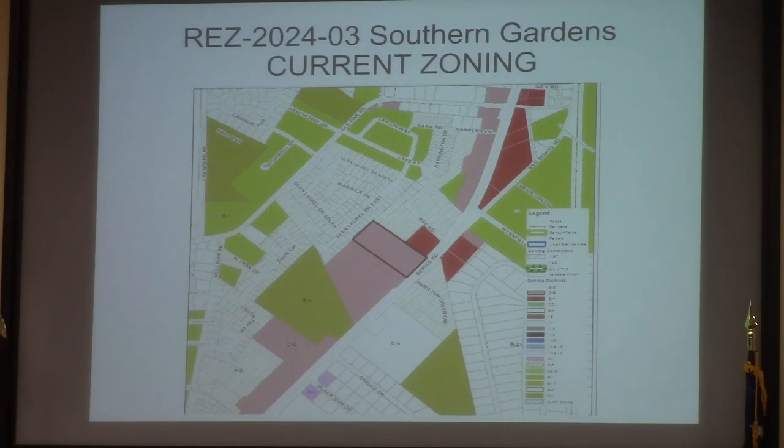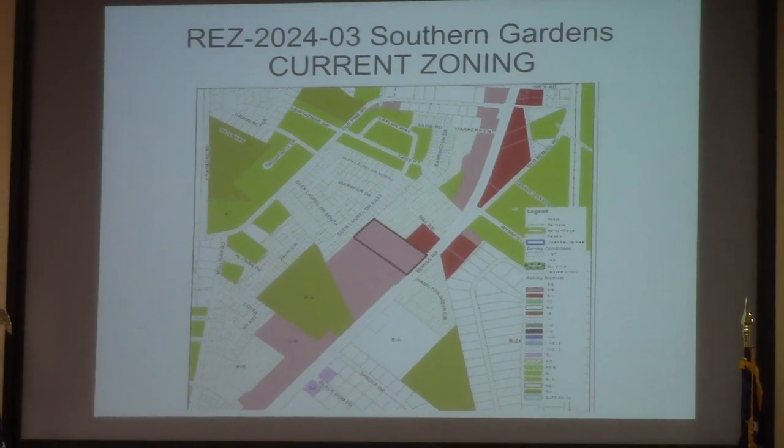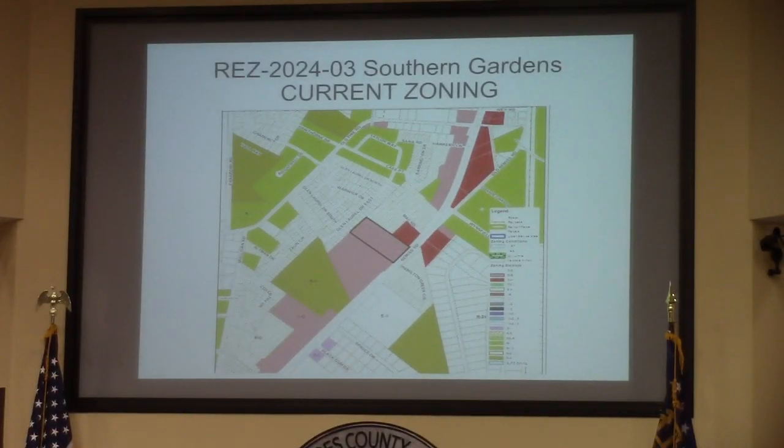As you see the overall zoning pattern here, we've noticed planned developments — higher density to the west, north, northeast, across the street, East Hampton Green most recently. This is currently CG property, as it was used for the Southern Gardens. PD zoning is recommended to allow for a mixture of housing types and income levels in these areas.